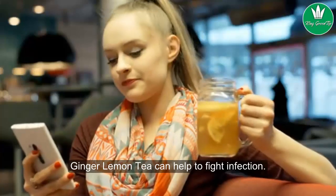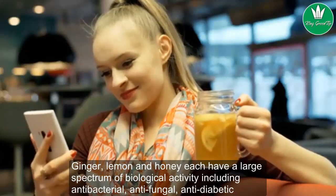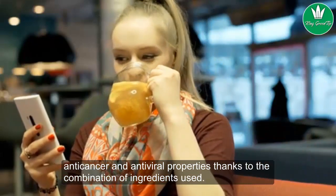Ginger lemon tea can help to fight infection. Ginger, lemon, and honey each have a large spectrum of biological activity, including antibacterial, antifungal, antidiabetic, anticancer, and antiviral properties, thanks to the combination of ingredients used.